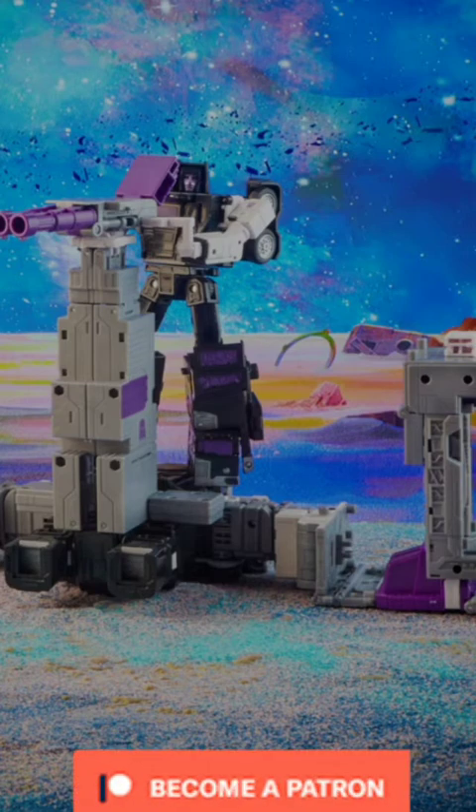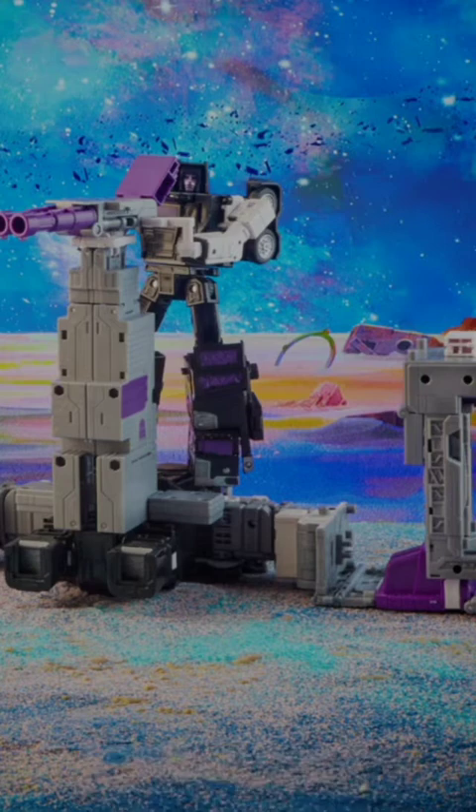I think the ratchet joints are great. My one small gripe about the entire figure is that the white paint on Motormaster's arms is a little prone to chipping — a fingernail accidentally hit it while transforming him the first time and it took off a little fleck of paint.